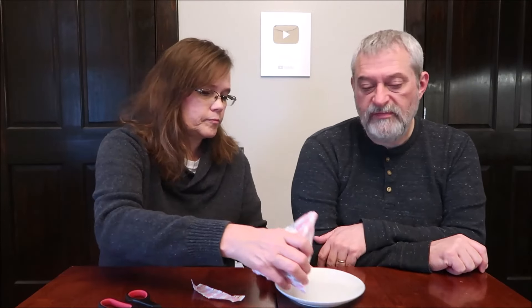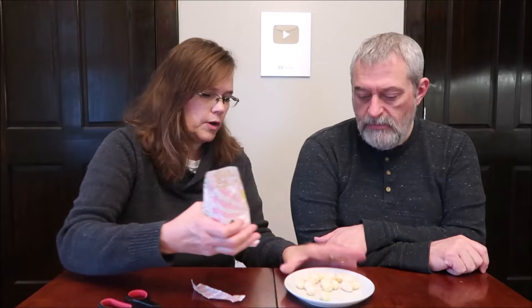It smells decent. It smells like vanilla. And there's some of them that have stuck together — I'll try not to give one of those first, because it might not be good. They're kind of swirly colors.